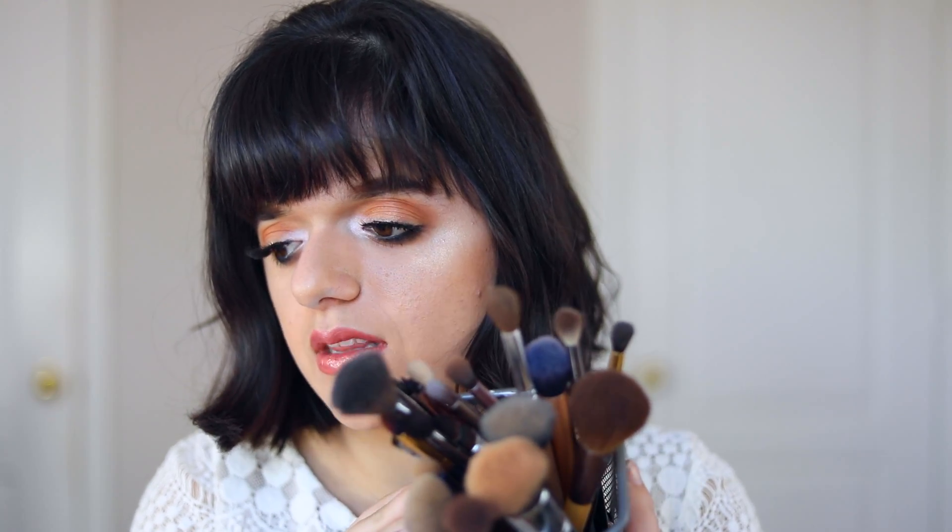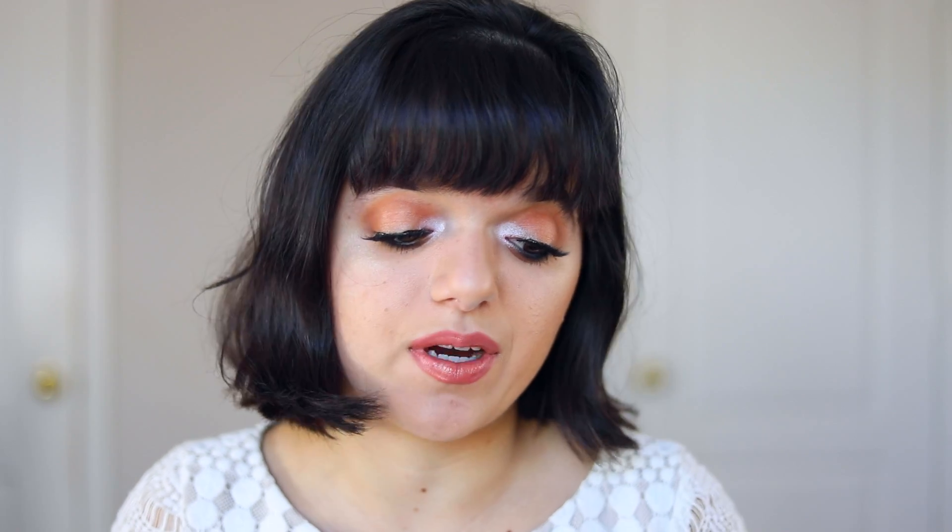These brushes are a little bit dirty because I've been doing a lot of makeup recently. I washed them a few days ago and I was thinking of washing them specifically for this video, but I decided to keep it real. These are definitely brushes I use all the time. I'm going to start in order of face, so when it comes to foundation brushes...